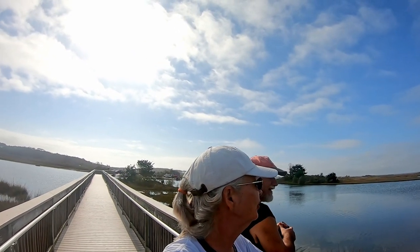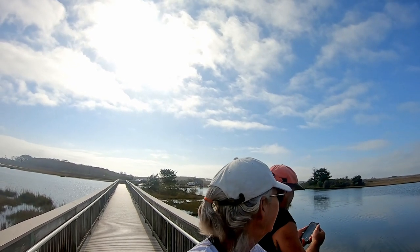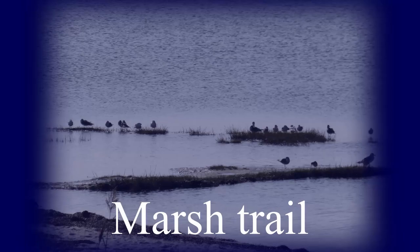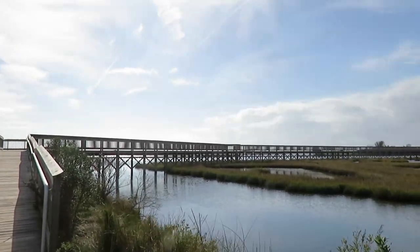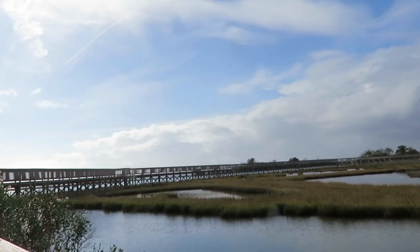It is October 26th and we're in Maryland. It's about 72 degrees today — we're really liking this weather. We're on our bikes out and about. This is the marsh trail that we're walking on — it's really nice. The boardwalk.